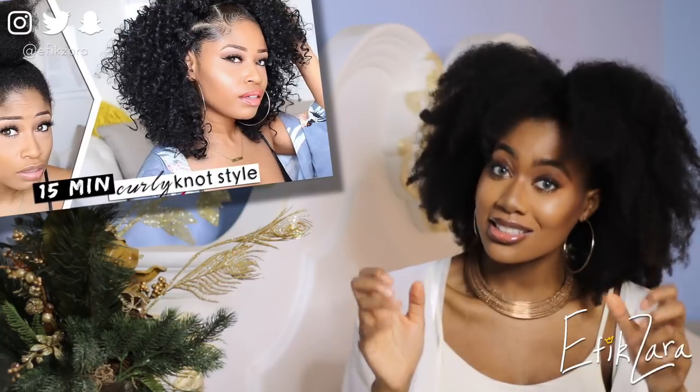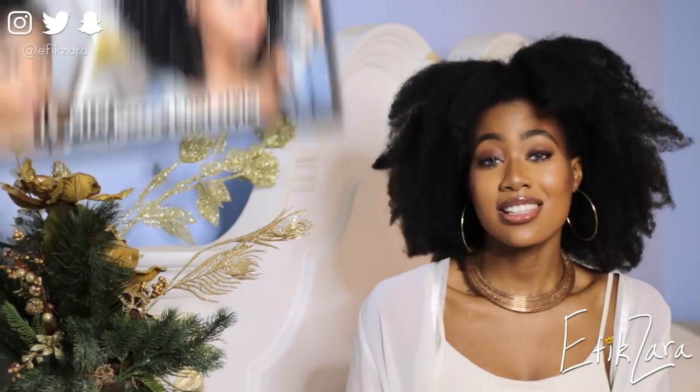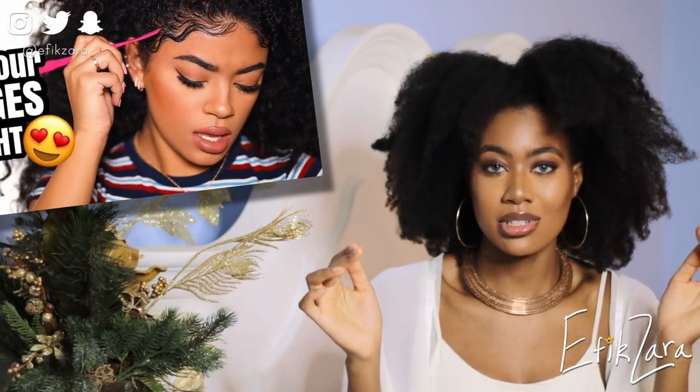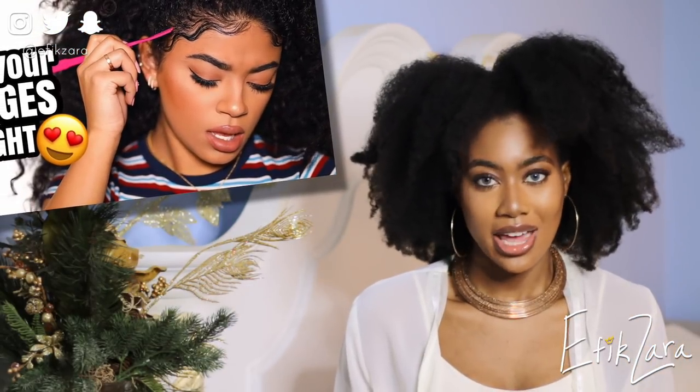I'm not super fantastic at styling hair, so let's see how this goes. The two tutorials today: one by the Chic Natural - an easy 15-minute curly style - hopefully I can get this easy style right. The second tutorial is Jasmine Brown's edges tutorial that she posted recently. Let's get right into this - I'm going to start the Chic Natural tutorial.